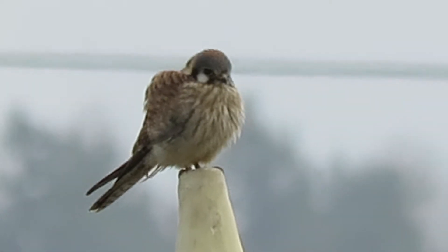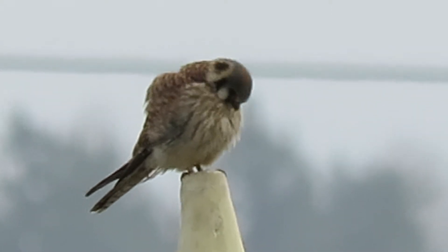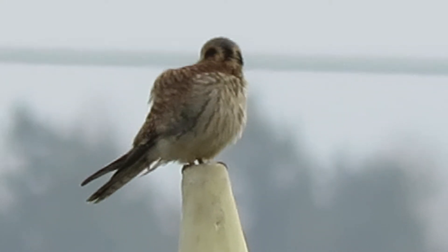On the other side of the road is where the Boeing building was. They nested in a hole in the building, but they've torn that down now. So our kestrels have to find a new place to nest, and we're excited about finding where it will be.